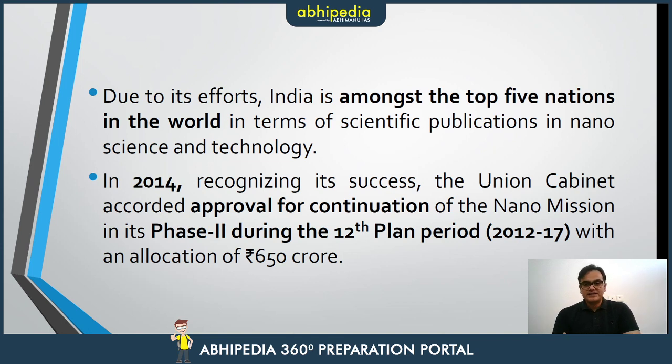In 2014, the Union Cabinet gave its approval for the mission's continuation, and it was carried forward in the 12th Five-Year Plan. It has continued since then with renewed allocation from time to time.